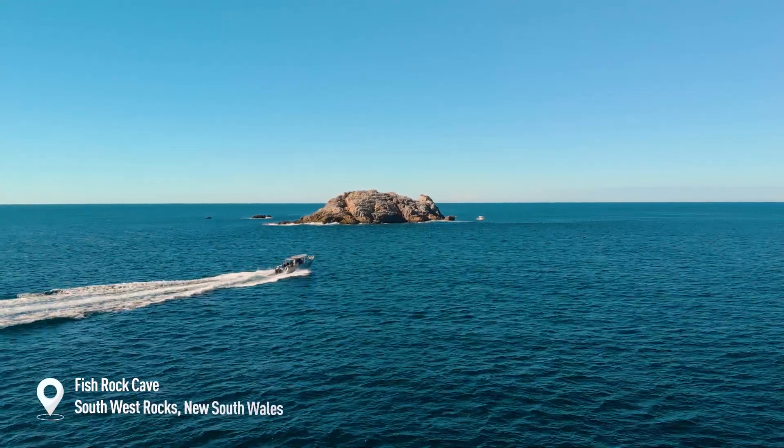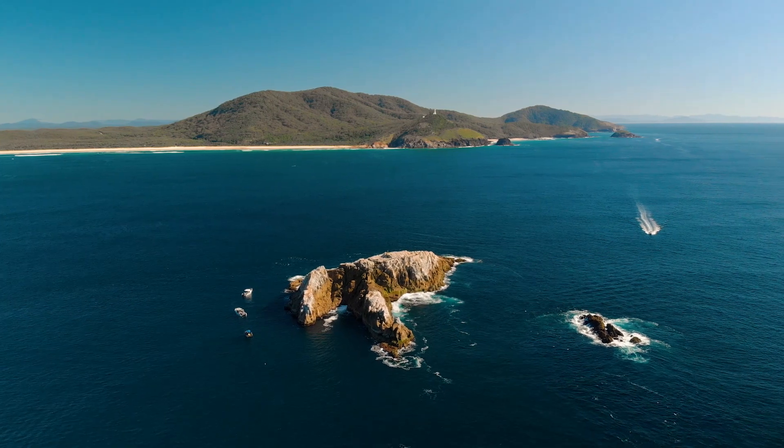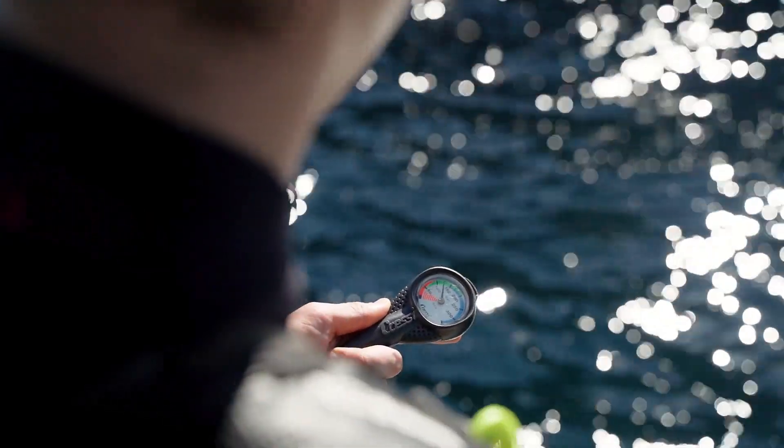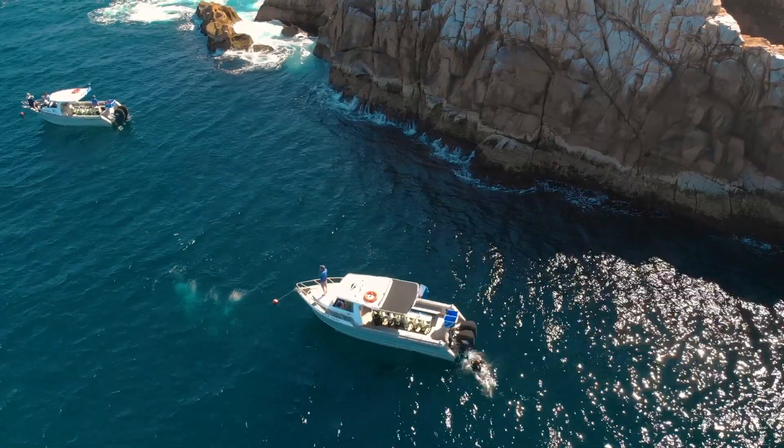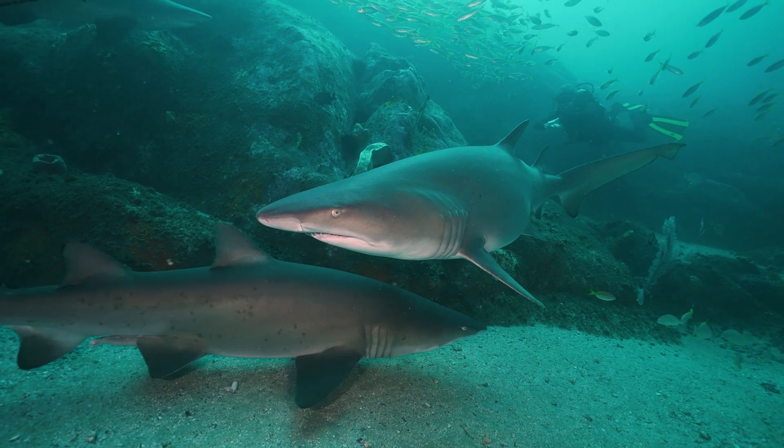Up next, we have Fish Rock Cave. This epic dive not only has Australia's longest swim-through, but it's also home to one of Australia's largest populations of the critically endangered and extremely docile grey nurse shark. Their rugged looks truly do not match their personality.